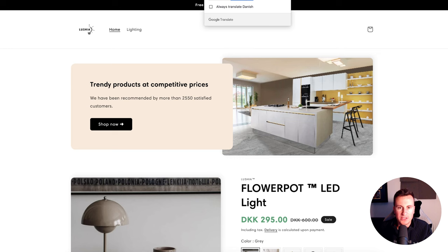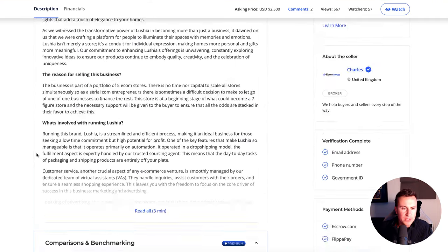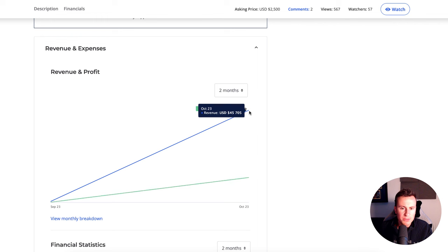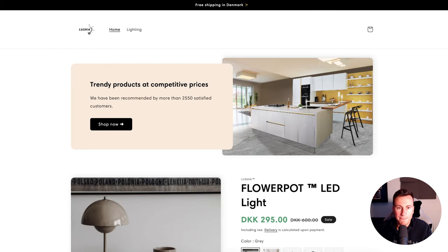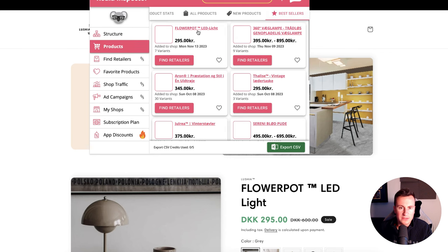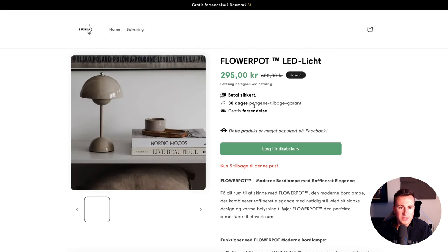Let's have a look at Luscia. So Luscia is a Danish store — we're going to have to convert this one into English. They've only been going for two months. In October, a couple of months ago, they did £45K in revenue with a £12K profit. Let's hope they're not blocking their best-selling products. Let's go to Products, Bestsellers — they're not blocking them. So we can actually see what their best-selling product is.